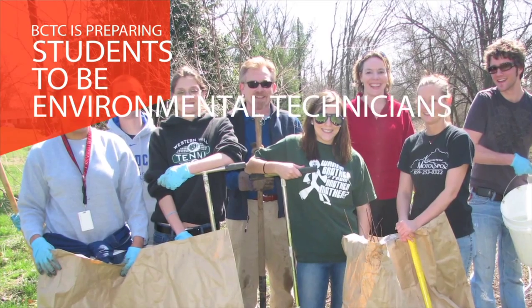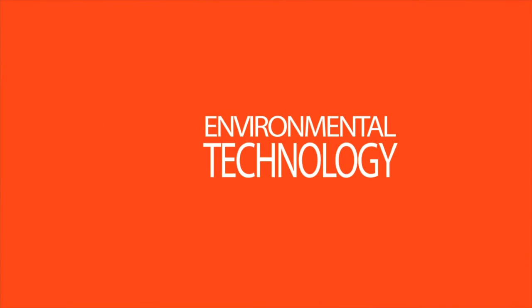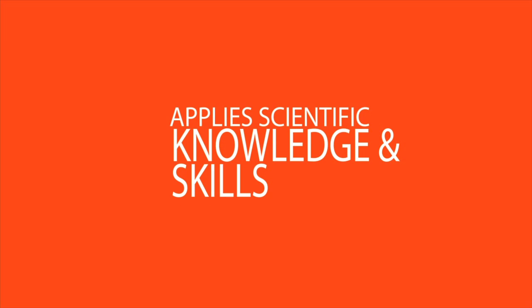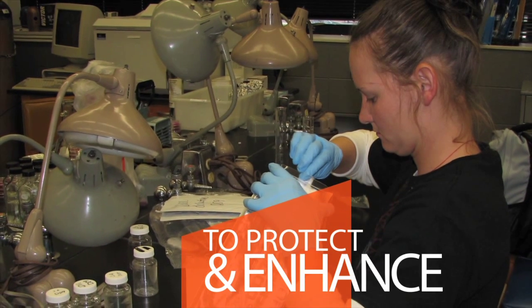Bluegrass Community and Technical College is preparing students to be environmental technicians. Environmental technology is a career field that applies scientific knowledge and skills to protect and enhance natural resources and human health and safety.